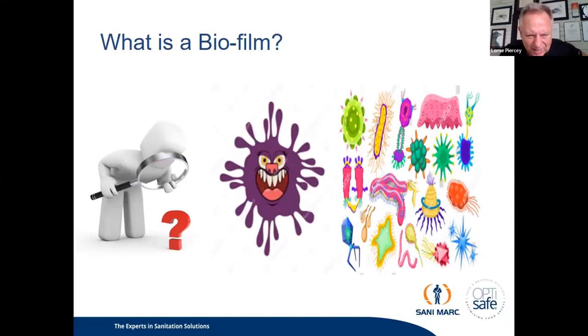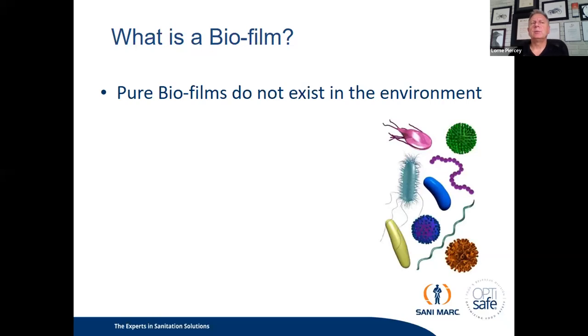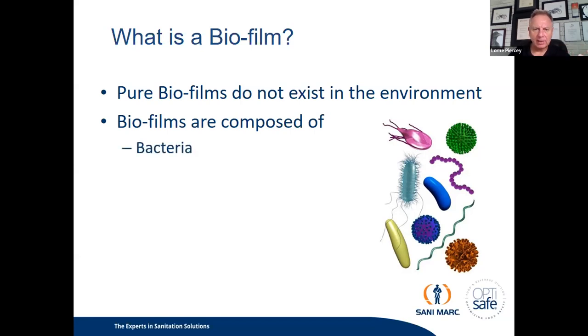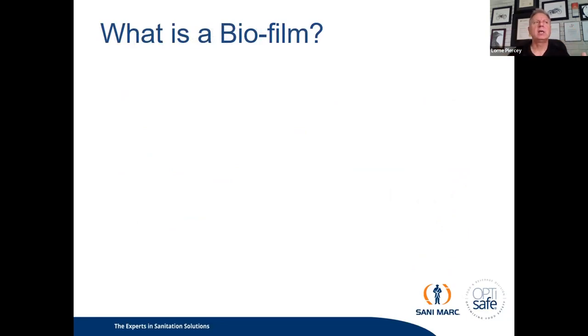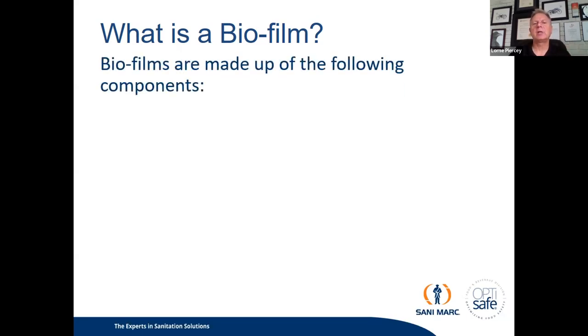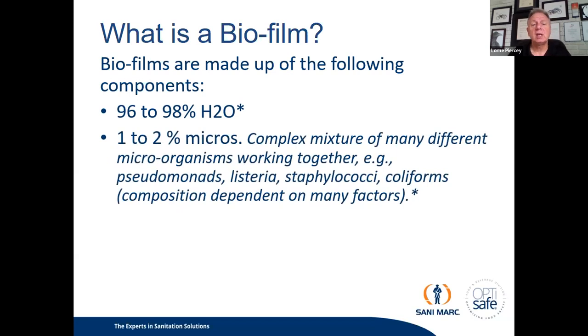Pure biofilms do not exist in the environment. A biofilm is composed of many things — many microorganisms. There are bacteria, yeast, mold and other fungi, viruses, and microscopic algae. All of those things make up a biofilm — it's a very complex mixed soup of microorganisms. Biofilms are made up of the following components: most of the biofilm is water — 96 to 99% of a biofilm is H2O. The 1 to 2% is the microbial agents — a complex mixture of many different microorganisms working together: Pseudomonas, Listeria, Streptococci, Coliforms.